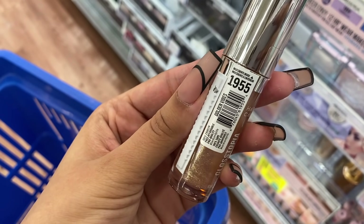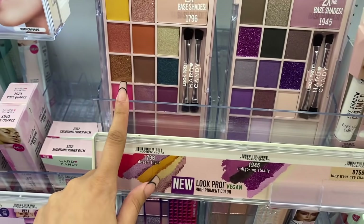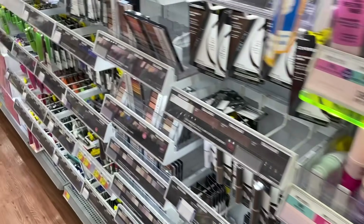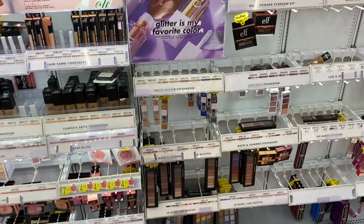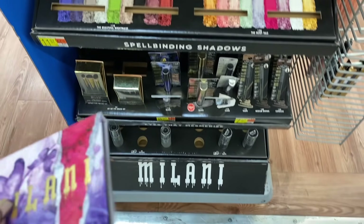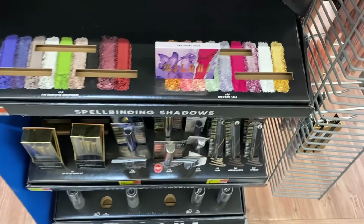I noticed Hard Candy has a new lip gloss — I'm gonna try it out, it's in the color Golden Vibes, that's like my whole aesthetic. They also have new eyeshadow palettes for $9.96 — they look very nice but I have other palettes I want to try first. Over here, the whole makeup section — there's actually almost nothing left in stock at the elf section, I suggest going to Target. Seeing this Milani display, they had new eyeshadow palettes like this Fairy Tale palette — those are the swatches.